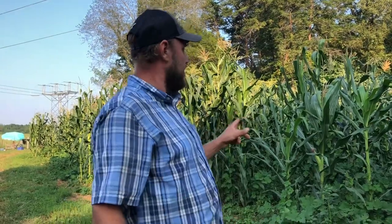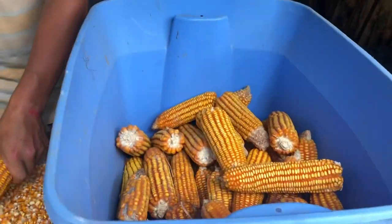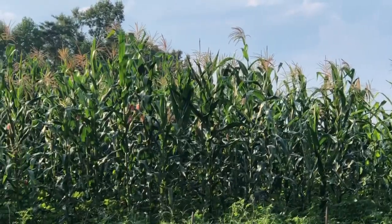Hey folks, Micah McGee here. I believe it was two weeks ago I made a video about this cornfield bemoaning the fact that the white trucker's favorite was tasseling well ahead of the Guatemalan yellow corn. I was right about that, but it caught up.